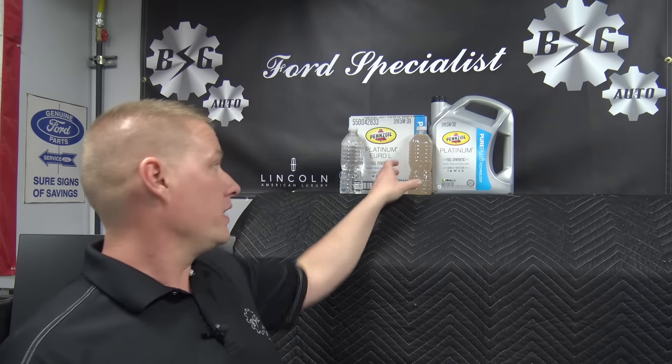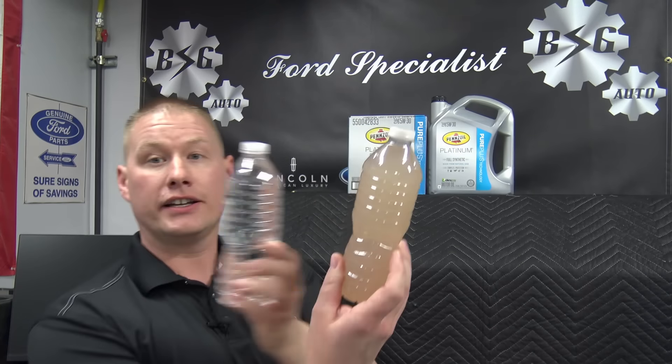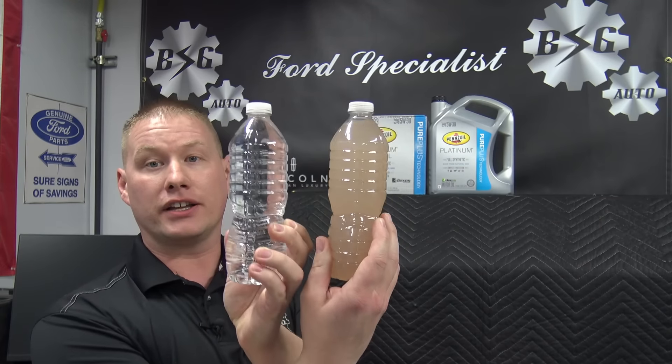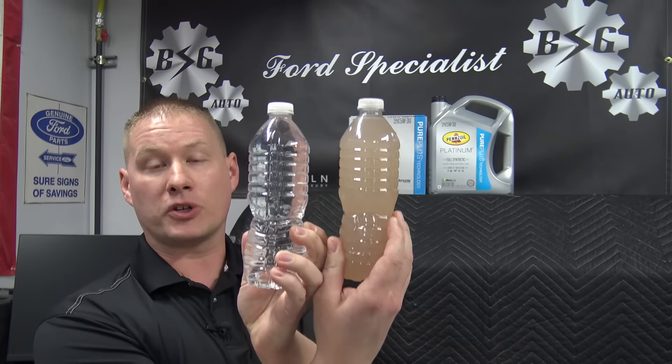Here's a good example right here — if this was crude oil, this right here is Pennzoil Pure Plus oil. You can see how much cleaner it is from a base stock oil perspective. In fact, they found it to be 40% cleaner than conventional engine oils.